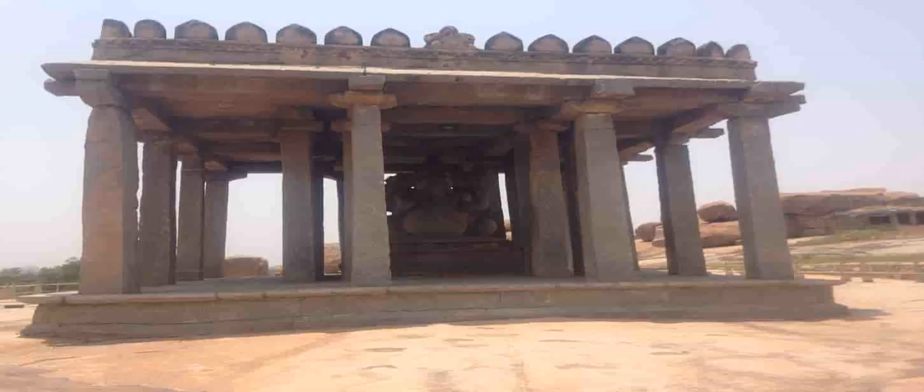The carvings on the statue are not very significant, but the sheer size of the Ganesha idol makes it special. The pillars supporting the ceiling are also very plain, just doing what they are supposed to do — that is, support the ceiling. Take your time to have a look around.